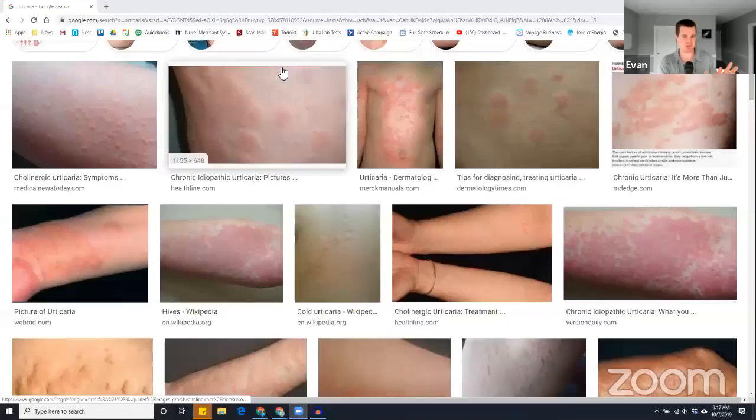Evan Brand: We should mention histamine as part of this. We did a whole podcast on histamine intolerance. Part of this whole cascade of problems — histamine could be a variable. That eczema and rosacea piece could be worsened if you have a histamine intolerance. Histamine intolerance doesn't just exist in a vacuum — it's happening because of something. You have to work backwards and figure out why you're having this reaction in the first place. It's not just go on a low histamine diet.